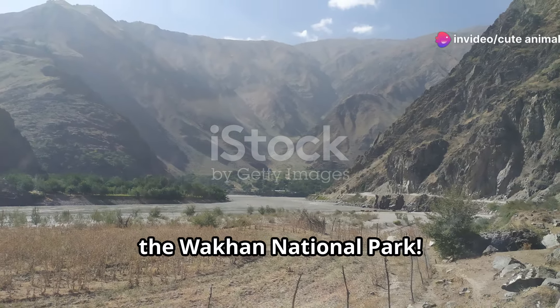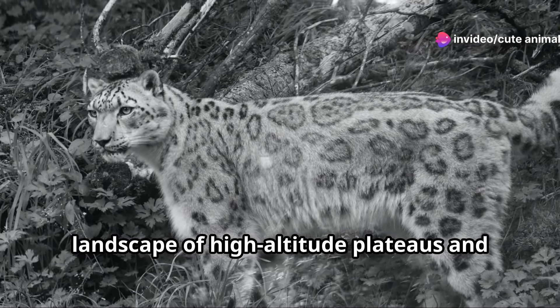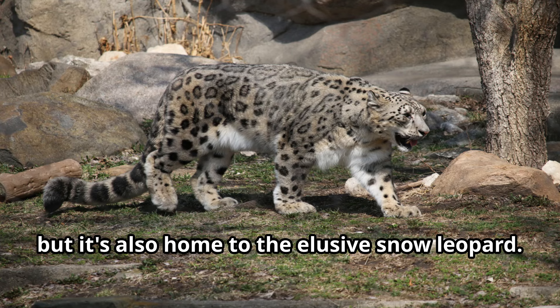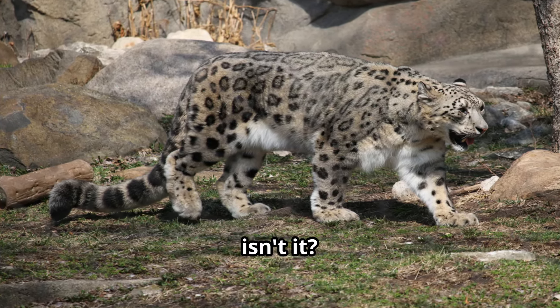First stop, the Wakhan National Park. Nestled in the Pamir Mountains, this park is not just a breathtaking landscape of high-altitude plateaus and rugged peaks, but it's also home to the elusive snow leopard. Majestic, isn't it?